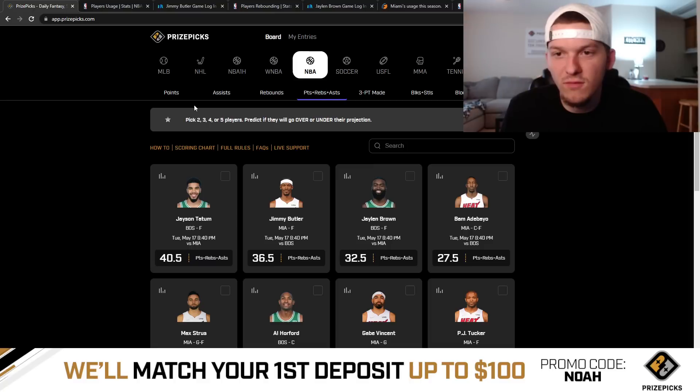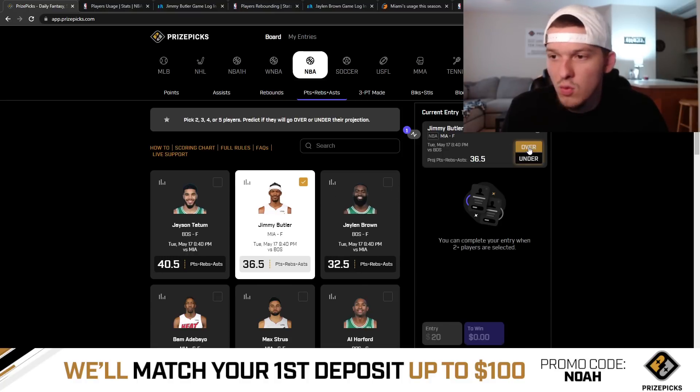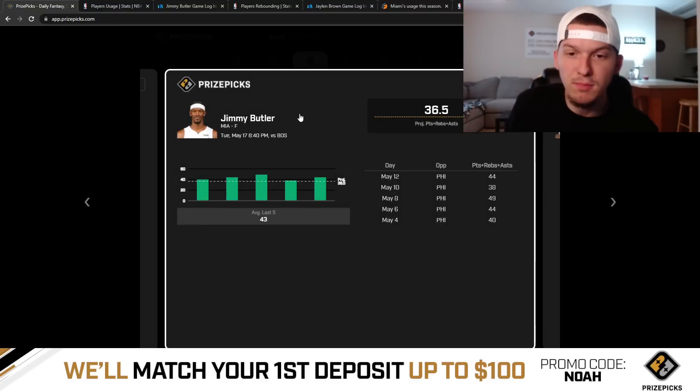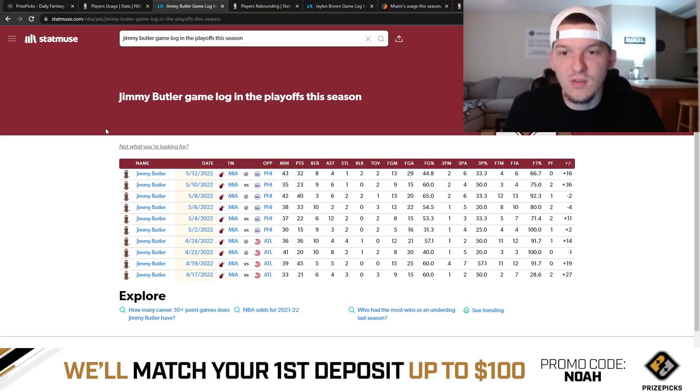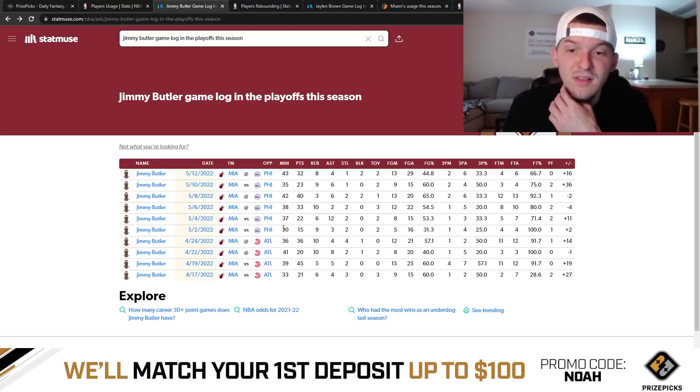Let's talk through the three plays I like for today. Starting in the PRA category — this is one I've been playing a lot in the playoffs and it's been hitting a lot — I'm taking it again. Over 36.5 PRA for Jimmy Butler looks really, really good today. I think this line is too low. This is a line that Jimmy Butler has gone over now in five straight games, and if you look at his game log so far in the postseason, he's actually gone over this PRA line in eight out of ten playoff games.